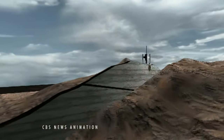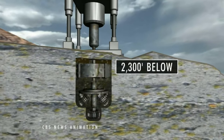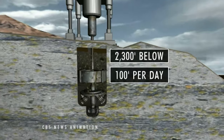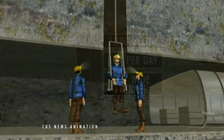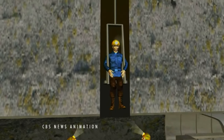To reach the miners nearly 2,300 feet down, rescuers plan to use a larger drill to slowly bore down as much as 100 feet per day. The tunnel will be 26 inches wide, but once rescue equipment is lowered, miners will only have about 19 inches of space in which to squeeze.